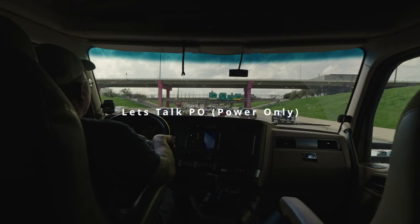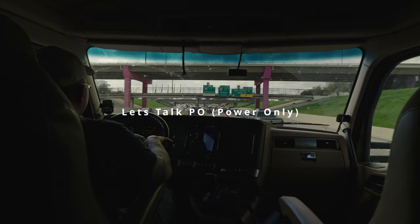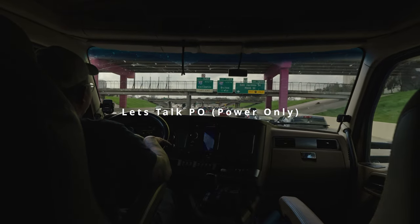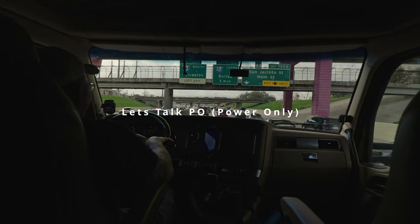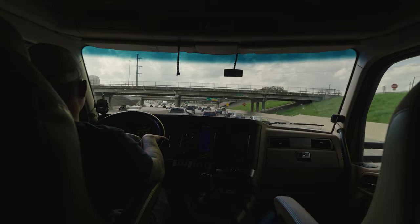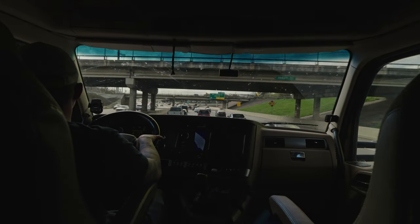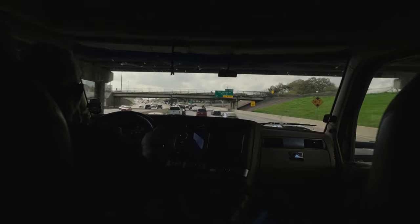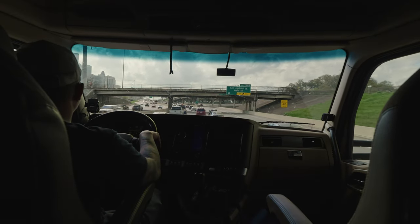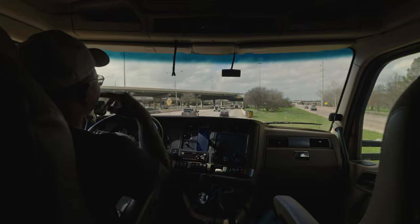So we are in Houston, Texas — we are in the thick of it. We're heading towards San Antonio, not quite going all the way, but that's where we're delivering this little short trailer, on the east side of San Antonio. So, power only — let's talk about it.